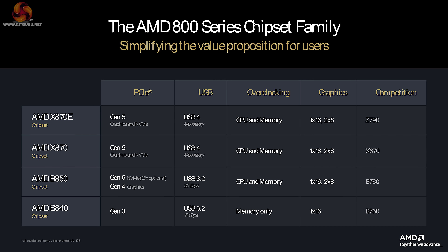And here we have a lineup of the new 800-series chipsets that we don't expect to see until September. Top of the line is AMD X870E — no surprises there. And then we have the AMD X870, which goes directly head-to-head with X670 but adds USB 4.